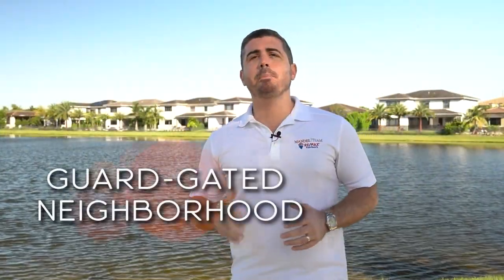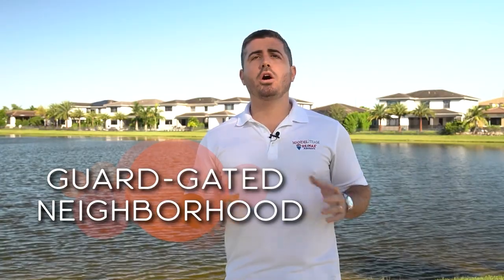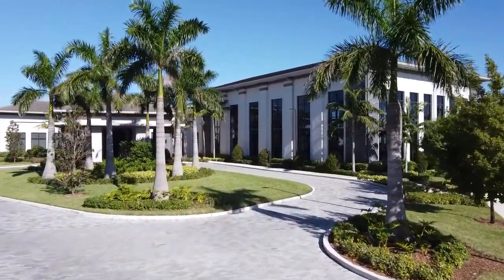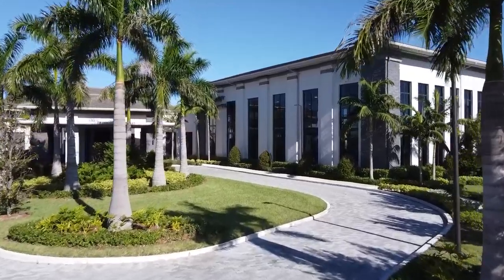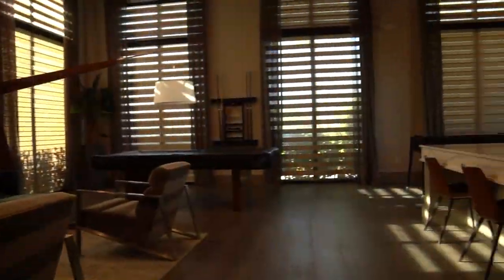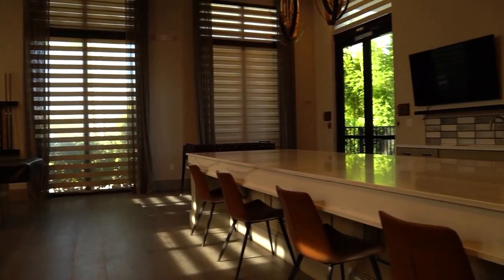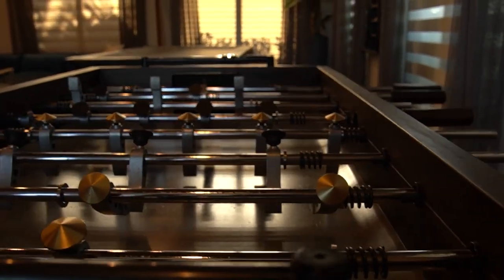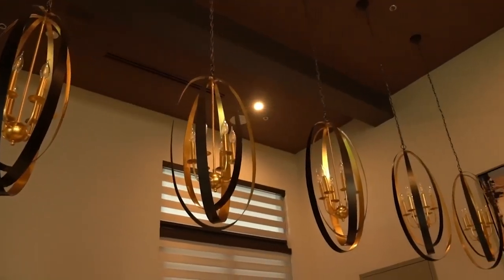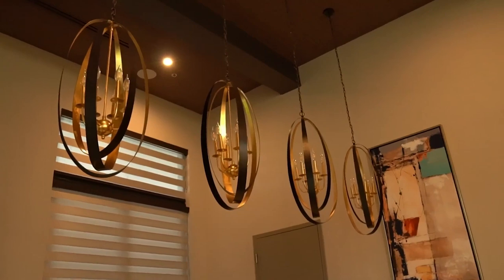Cascada is a manned, guard-gated neighborhood with a big clubhouse and all the amenities you would expect from a community like that. It's actually the sister community of Miralago, built by the same developer, Lennar, so you get access to both communities by living in Cascada. There's a tunnel underneath Pine Island that takes you from the Cascada clubhouse into the Miralago clubhouse — a much safer way to get there without crossing Pine Island.